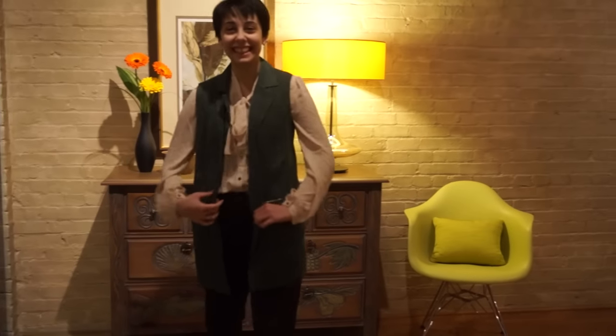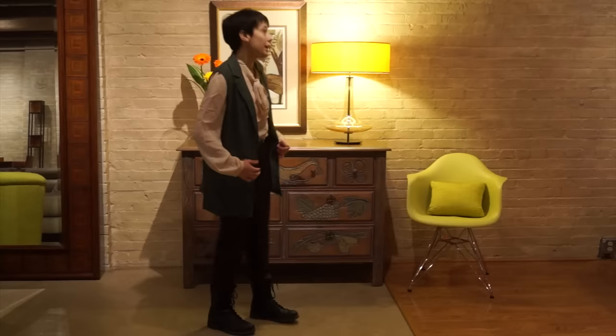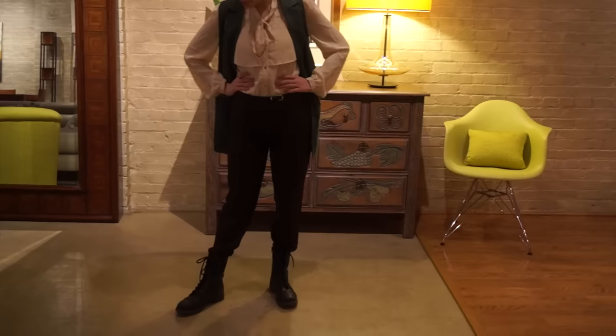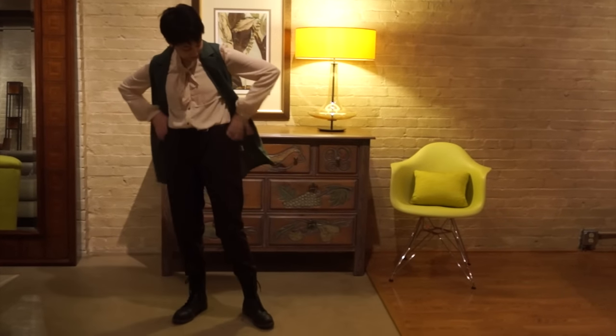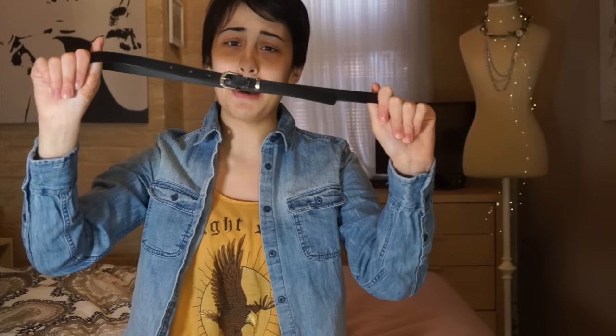This one took me the longest to find. I went with inspiration from the outfit he wears — I think it's in Non-Stop, but I'm not entirely sure. I haven't seen the show. It's basically this green vest with some brown pants, a belt, and then a blouse that has a tie on it. This is the belt — I have no idea where it's from or how it came into my life. It's black and just a very thin, simple belt.